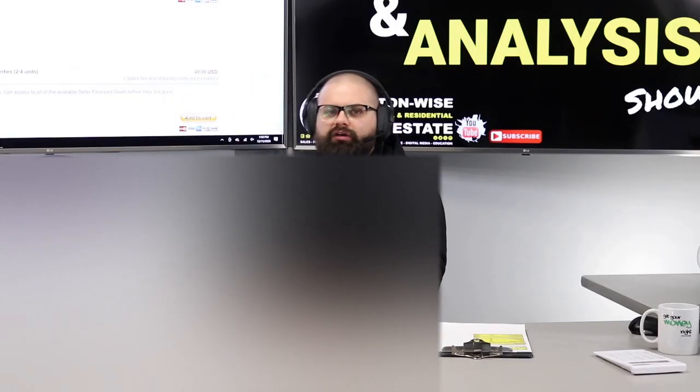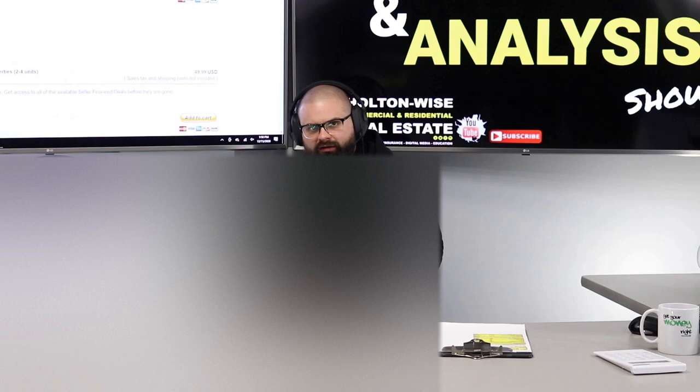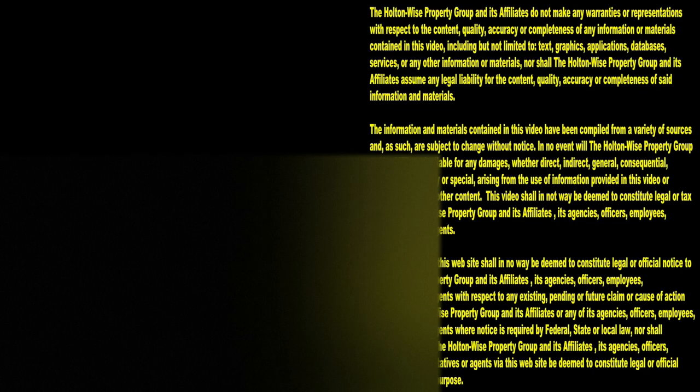Jay, let me know what your thoughts are on this seller finance deal. What I'm going to do now is film your other two videos. Thanks for watching. Subscribe to Holton Wise TV for more financial information, education, and entertainment.